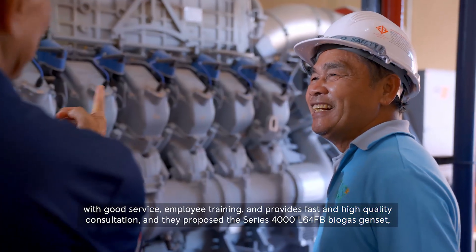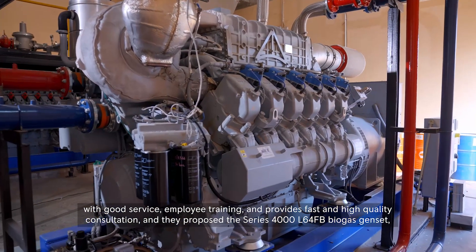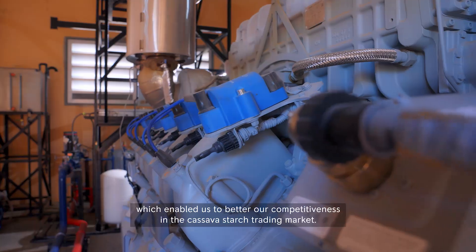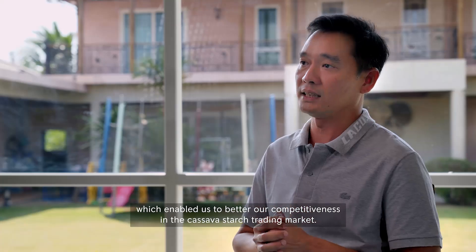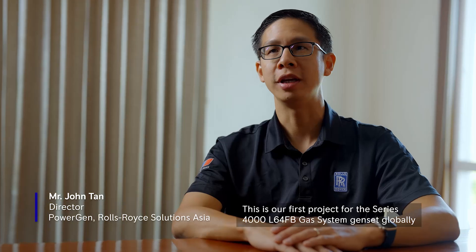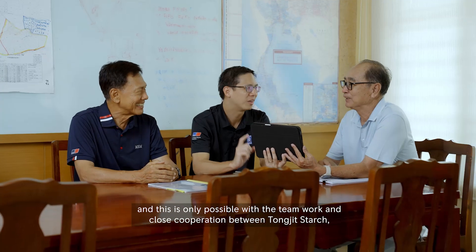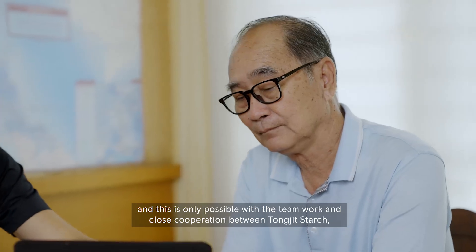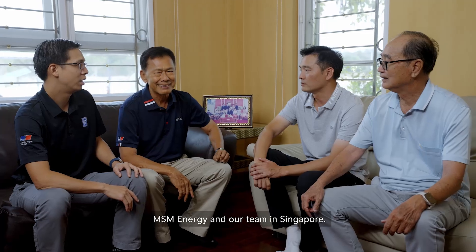They proposed the series 4000L64FB gas genset, which enables us to better our competitiveness in the cassava starch trading market. This is the first project for the series 4000L64FB gas genset globally, and it is only possible with the teamwork and close cooperation between TONG JIT starch, MSM Energy, and their team in Singapore.